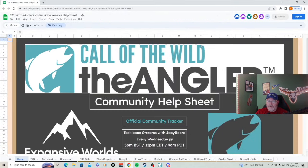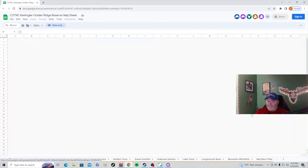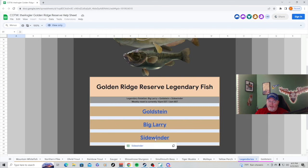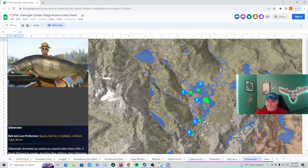Sidewinder is going to be active Wednesday night, probably around 10 p.m. Eastern time — that's usually when he goes active on Wednesday night. It is September 25th, it is Monday right now, so we don't know exactly where he's going to be, but there's a good guess that he's going to be at one of these locations. As we can see here, last time he was at location number five.